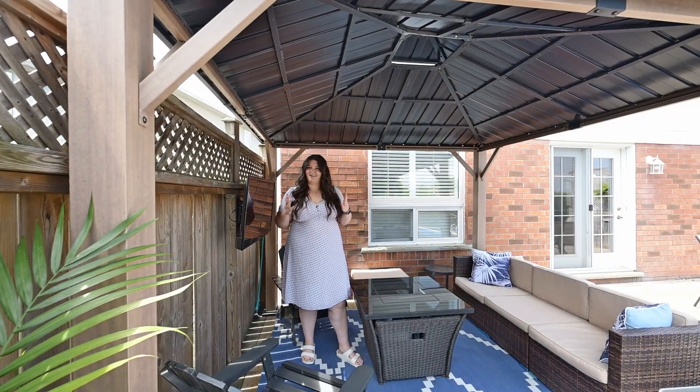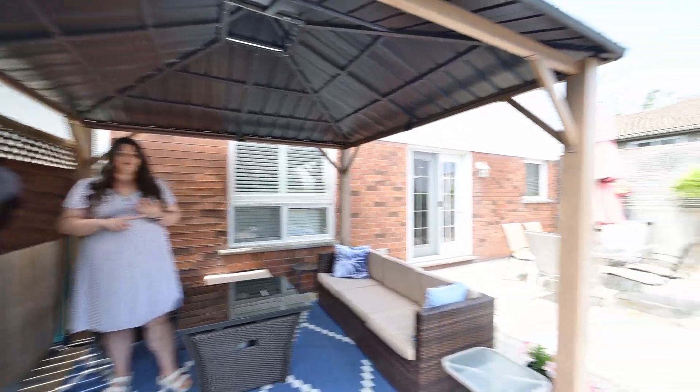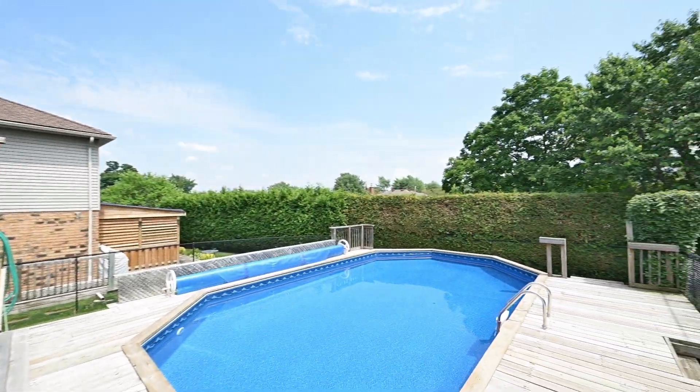And outside, you get it all — gazebo, deck, pool, private situation. This is just right.